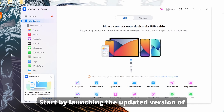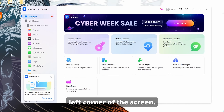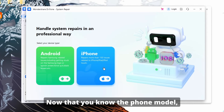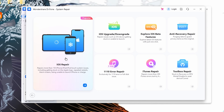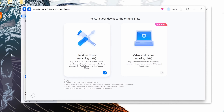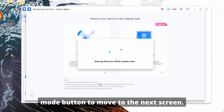Start by launching the updated version of Dr. Phone System Repair for iOS on your system and navigate to its Toolbox at the top left corner of the screen. Tap it and choose the System Repair feature, then pick the iPhone option from the next window. Proceed further and set the iOS Repair option on the new screen. For mode selection, choose the Standard Repair option to fix the battery drain issue without any data loss. Then put your iPhone in recovery mode by following the on-screen instructions and press the Enter Recovery Mode button.